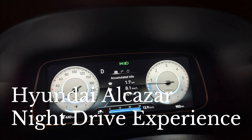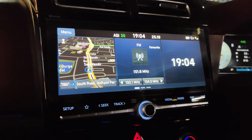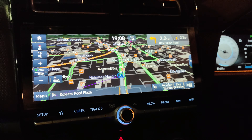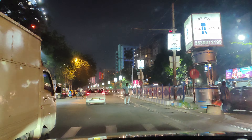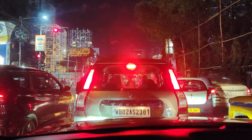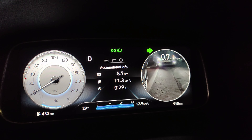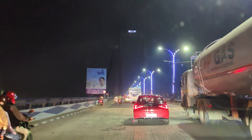The Alcazar is a premium offering from the house of Hyundai. It was launched in June 2021 and since then it has been an instant hit alongside its sibling, the Hyundai Creta. We started at 7 PM from Kolkata and encountered some city traffic before reaching Vidyasagar Setu, which takes us outside Kolkata into the district of Howrah.